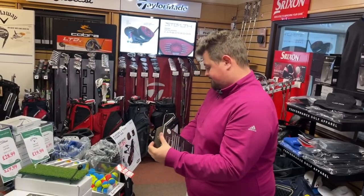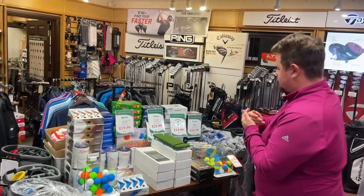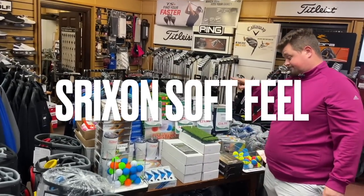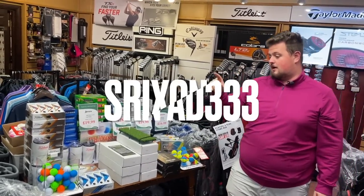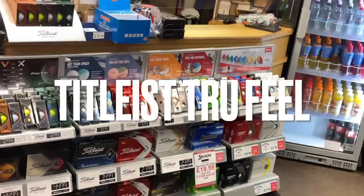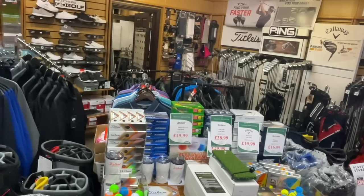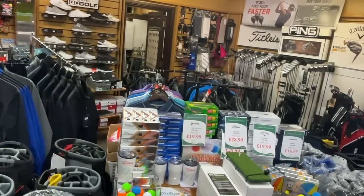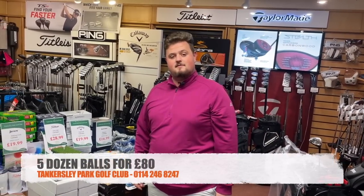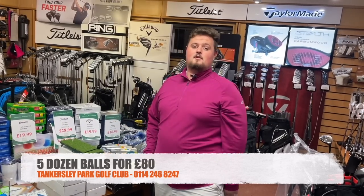Right, quick fiery ball deals now. I've got quite a few Callaway Super Soft, Soft Feel, AD333, and TaylorMade True Feel left. Five dozen of any of those — or a mix — for £80 delivered. You're not going to get them cheaper anywhere by a long shot. Lovely little Christmas present for the husband.